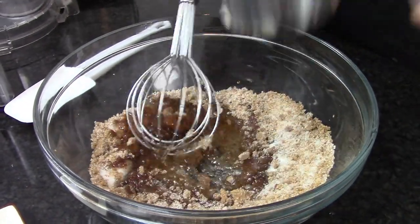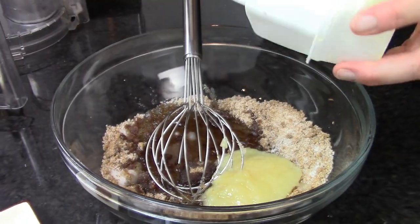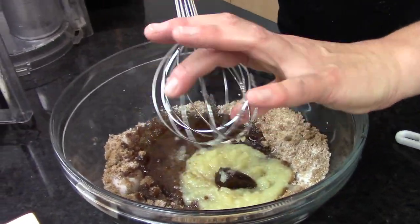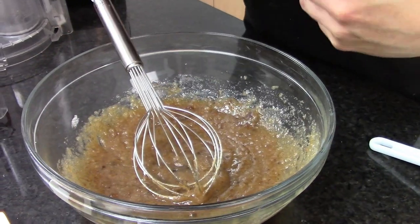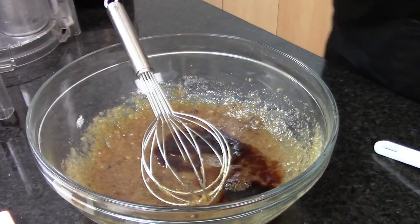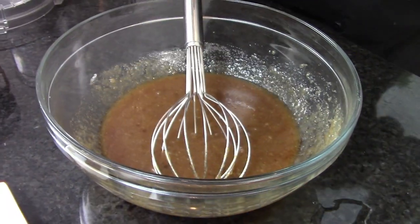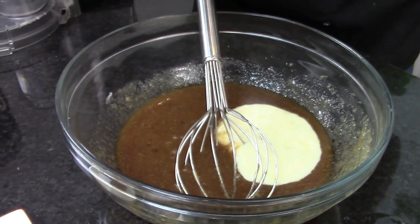Add in the oil — again, I'm going a little healthier so I'm adding applesauce in place of the full amount of oil. If you don't want to use applesauce you can use the full amount of oil. A little bit of vanilla extract — vanilla makes everything better. Next is our pureed banana. I used one extra large banana for one cup of puree, so whether it's one extra large or three mediums, you need one cup of banana puree.